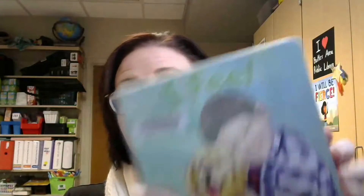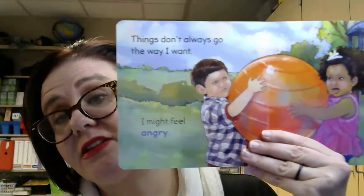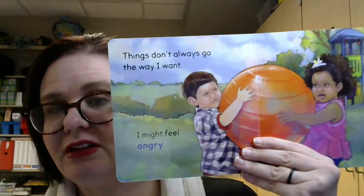As toddlers start to get a little bit older and closer to the preschool age, you can still use board books. There are board books with a few more words per page. And again, this is an example of a book that's not only going to help with literacy skills, but also social emotional skills as well.